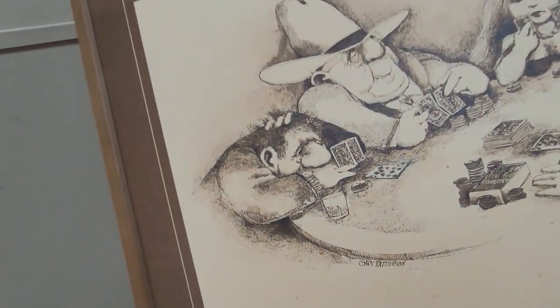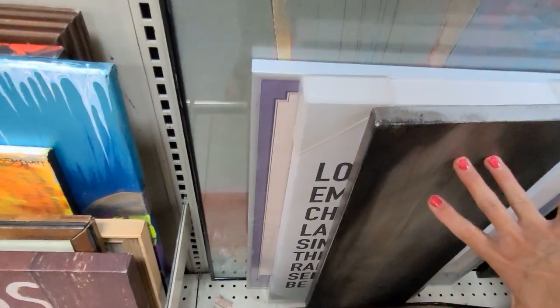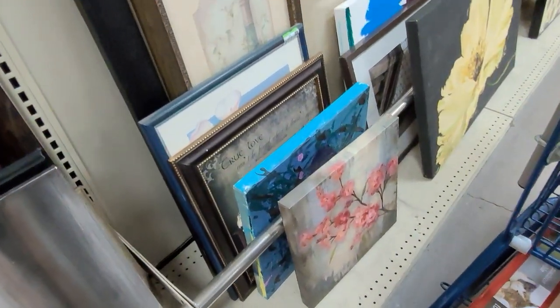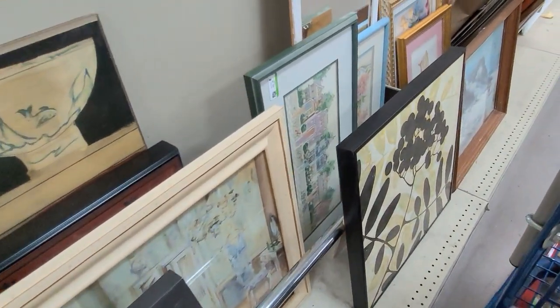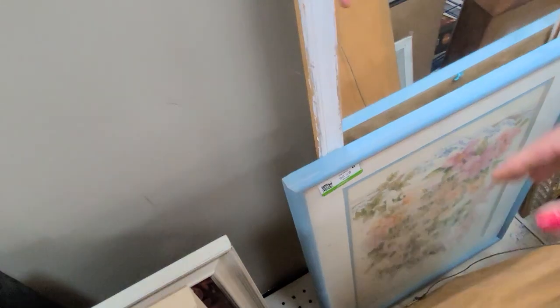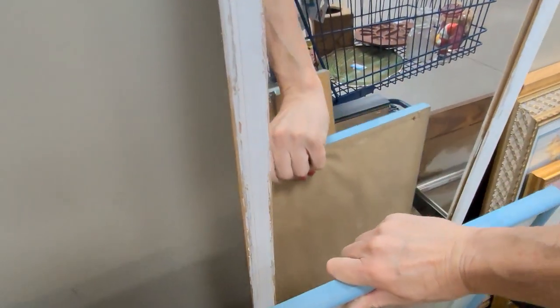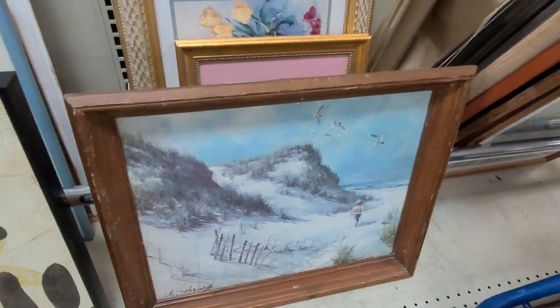This is quite fun, but it is a print — Gary Patterson. So much artwork. Lots of florals, some stitchery here. Subject matter is very important with stitchery. This is quite a fun piece — birds on a birdhouse — just not quite my style, so I'm going to leave that for somebody else. Here is a beach scene which I love, but that is a print as well.